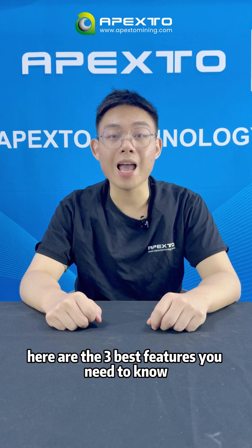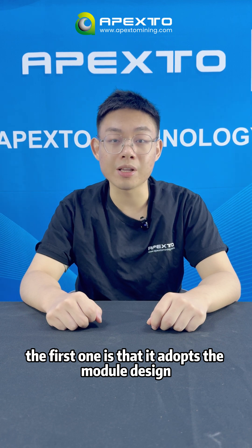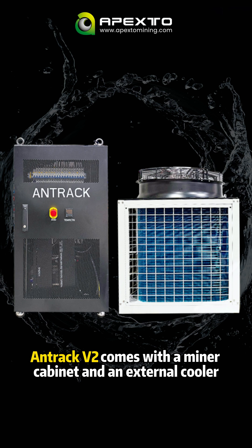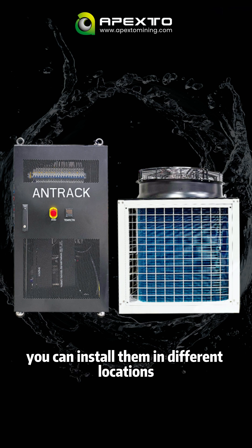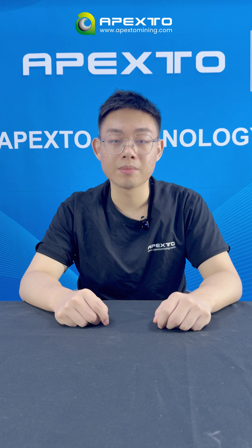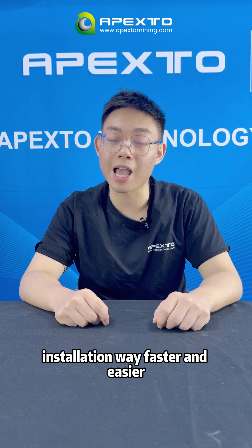Let's get straight to it. Here are the 3 best features you need to know. The first one is it adopts a modular design. The Androck V2 comes with a miner cabinet and an external heat pump. You can install them in different locations — the cabinet indoors and the heat pump outside. This split design also makes installation way faster and easier.